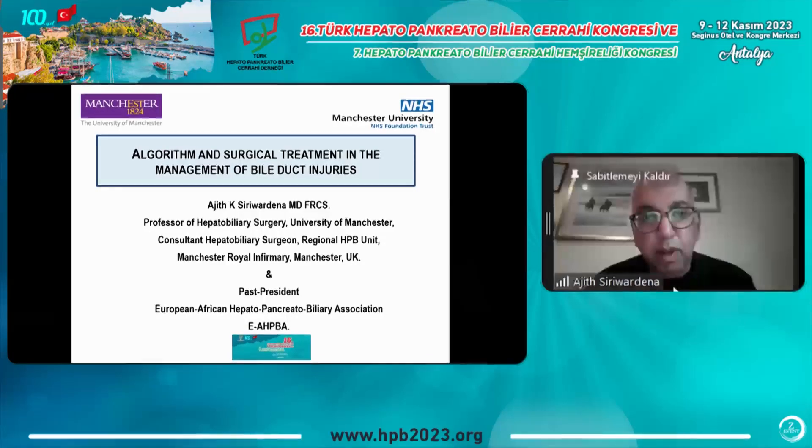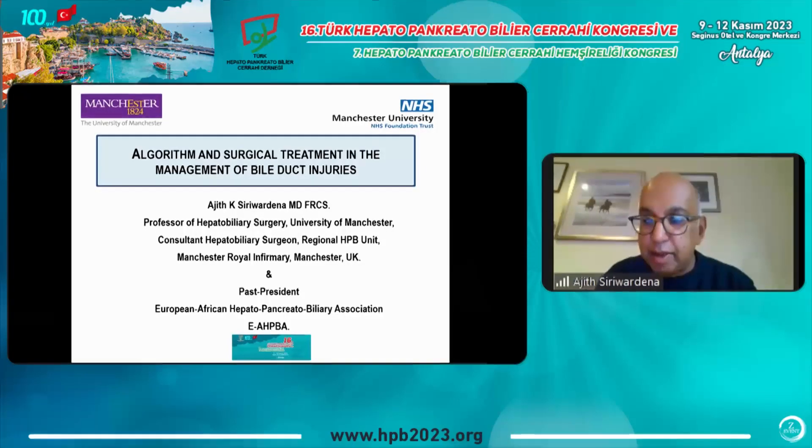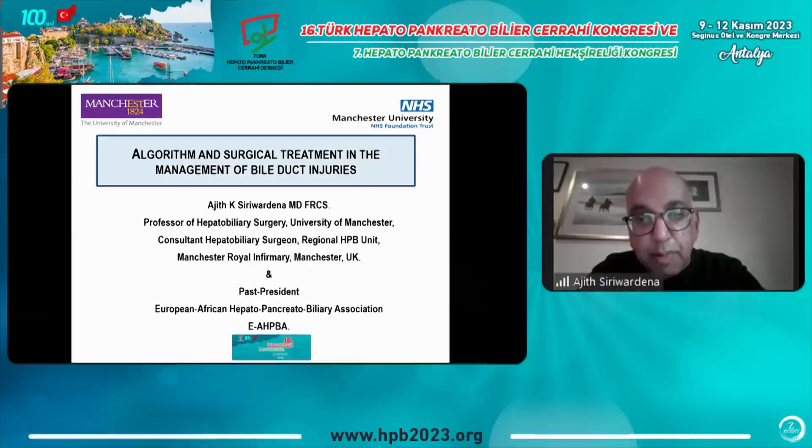Thank you very much for the invitation to be part of your congress, and my apologies that I can't be there in person. I would have loved to have been in Antalya with you. A special thanks to my friend Mustafa Karim for the invitation, but I plan to be there with you next year. This year I have some family commitments, so unfortunately I can't be there.